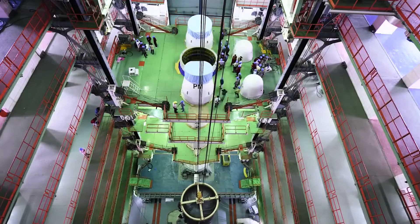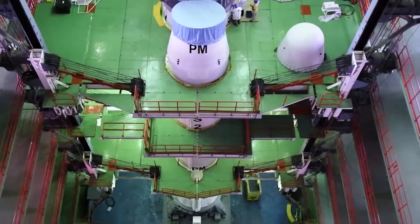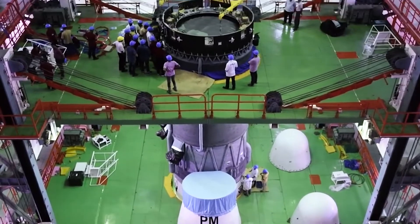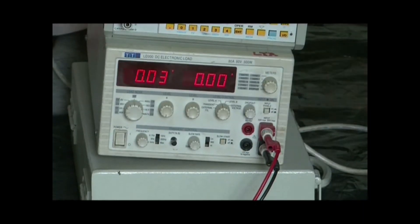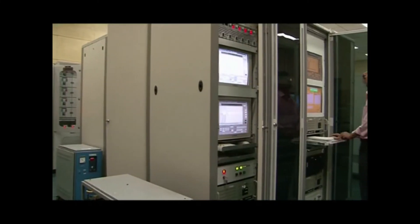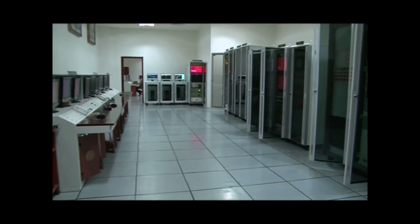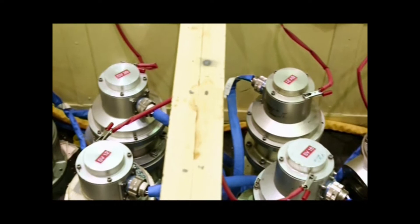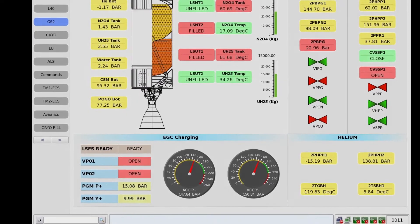Stacking of such huge and heavy rocket stages happens inside a big building called the Vehicle Assembly Building. This building has heavy lifting cranes and other facilities for working with rocket stages. At every stage of integration of the rocket, the health of all systems needs to be tested and verified. This process is called checkout. Leak checks of fuel tanks, testing of engine control systems, etc. are some of the most important parts of this process.